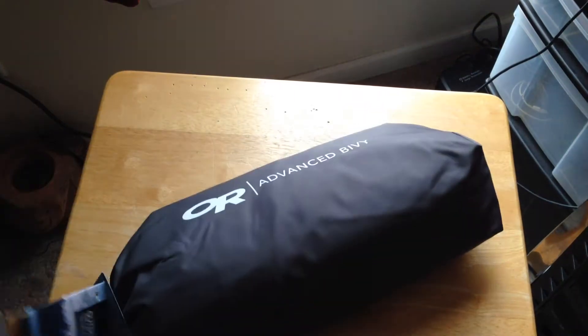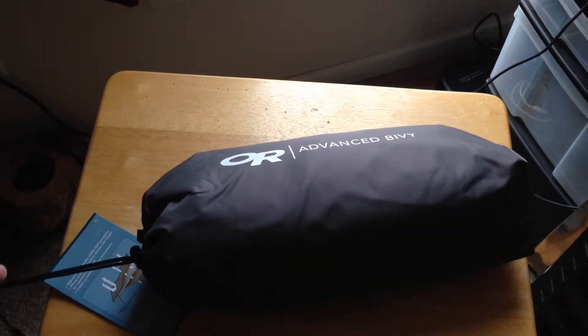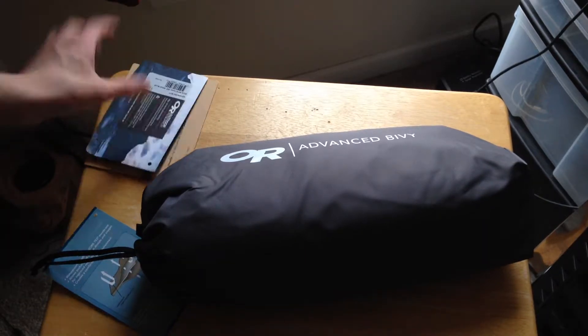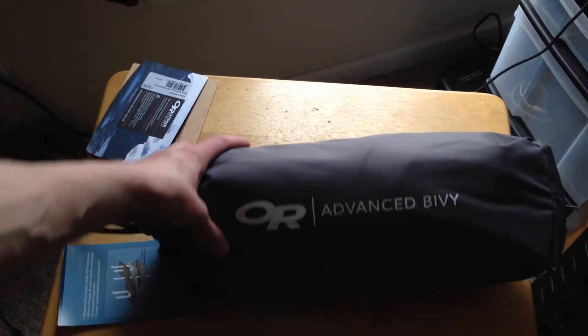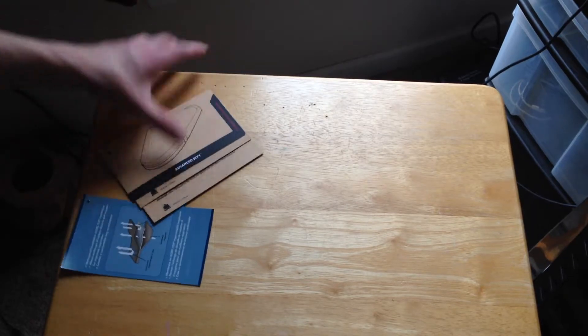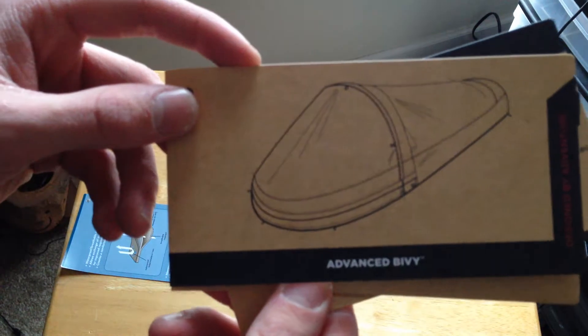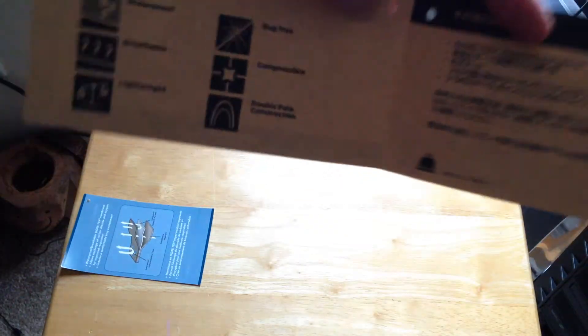This is — let me get the plastic off. The Outdoor Research — that's one way to take the tags off — Advanced Bivy Sack. I am excited guys, I don't want to drop everything on the table first, but I am hungry too apparently. This is the Outdoor Research Advanced Bivy Sack.